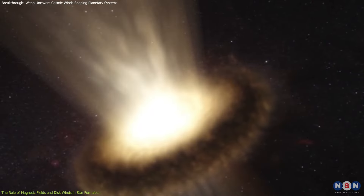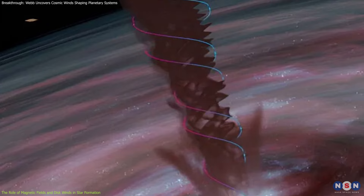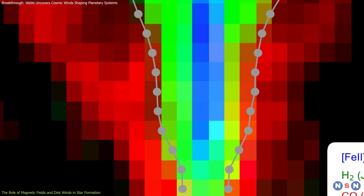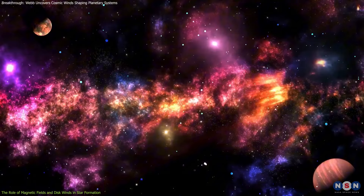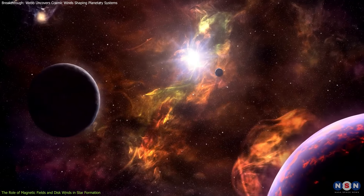The engines behind these winds are magnetic fields. Think of these fields as invisible forces that push gas out of the disk, almost like a slingshot. Webb's observations show that these winds originate from a broad region — from the inner part of the disk, where rocky planets like Earth form, to farther out where gas giants like Jupiter might emerge. This means that magnetic fields influence the formation of all kinds of planets, not just one type.